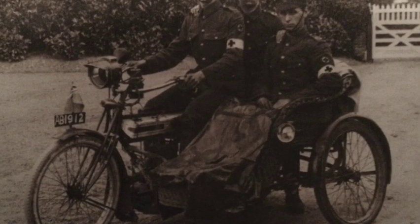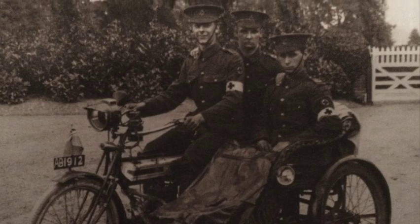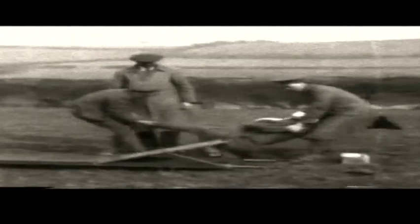Initially, combinations were used to carry doctors and medics to the front. But somebody reasoned, why not convert one into an ambulance? I'm not sure how sturdy an ambulance they would have provided, and the rides certainly would have been extremely bumpy, but they did save a few lives upon the battlefield and provided a very valuable service throughout the duration of the war.